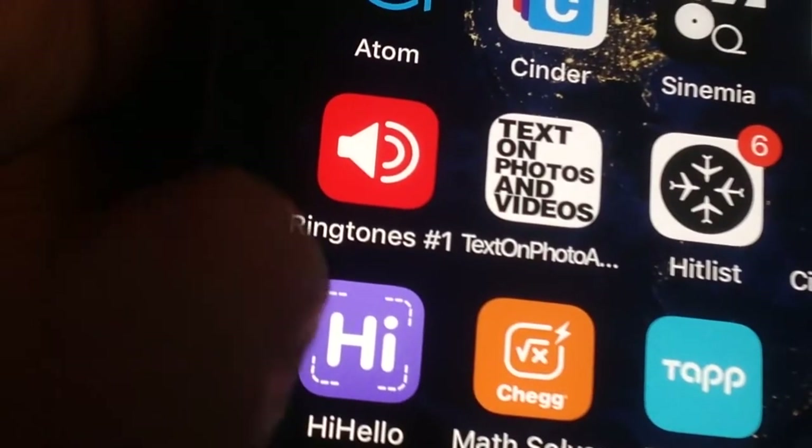We've all heard that ringtone, or maybe this one, because it's either on our phone or someone's phone around us. You can buy ringtones from Apple, but they cost about a dollar thirty, and I don't want to spend a dollar thirty on 30 seconds of a song.